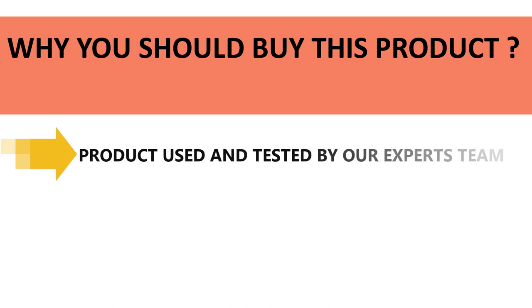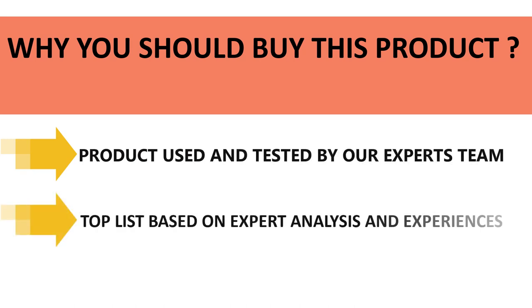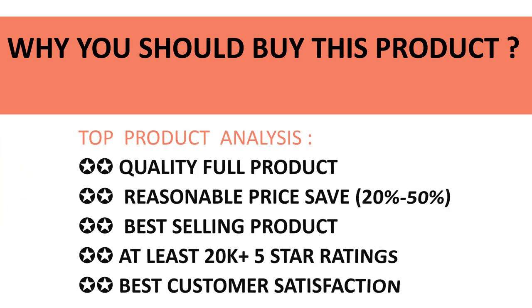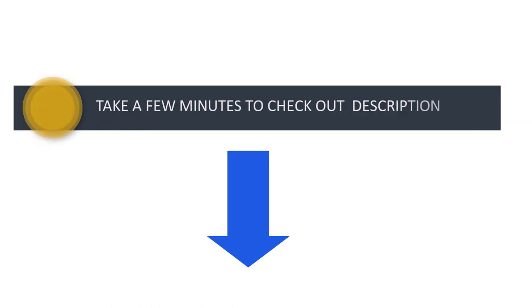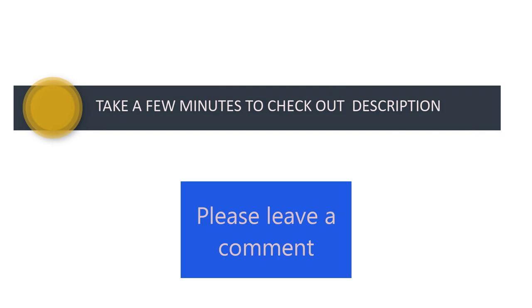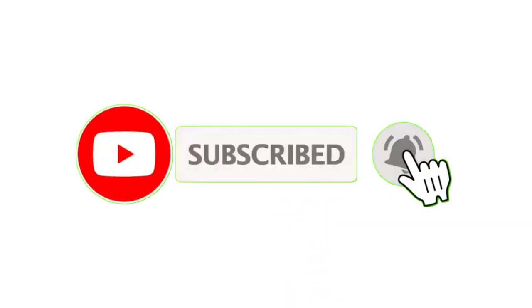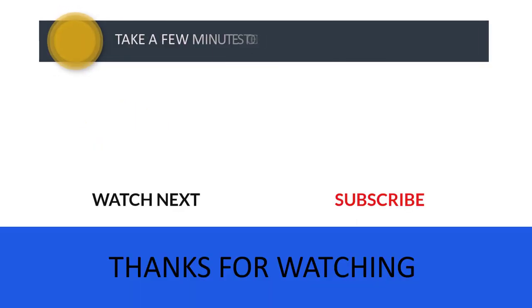All the products in our listing have been used and tested by our expert team. We made this top product list based on experience, expert opinion, and analysis of features, reviews, quality, price, and performance. Don't wait — check out the discount prices in the description below. If you have any queries, please leave a comment, and don't forget to subscribe so you never miss more great content. Thanks for watching!